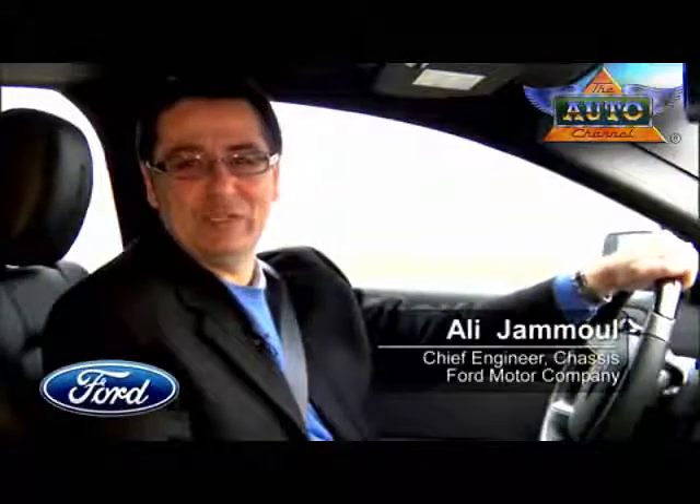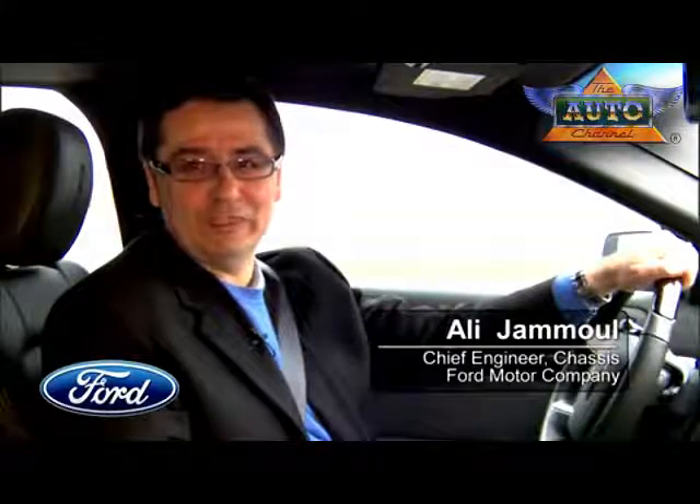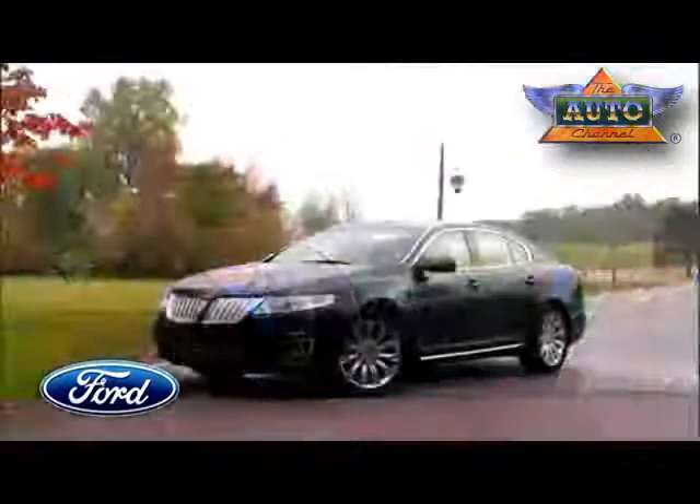Hi, my name is Ali Jamul. I'm the chassis chief engineer at Ford. Today we're going to talk about Active Park Assist, brand new technology coming out from Ford, soon to be launched in the Lincoln MKT and Lincoln MKS.